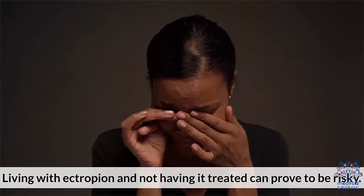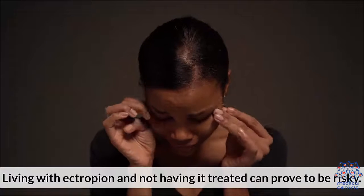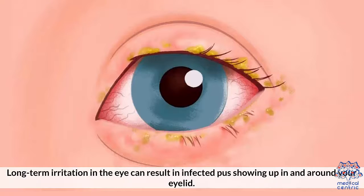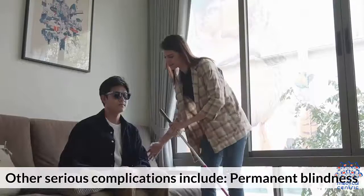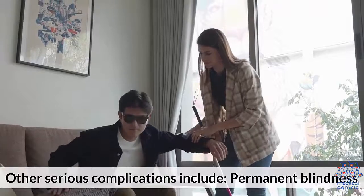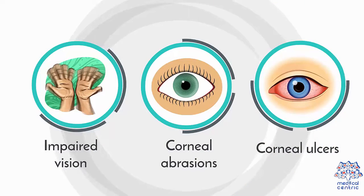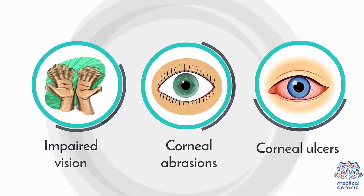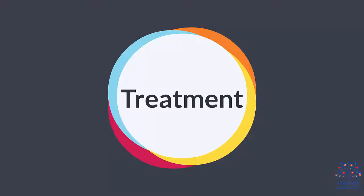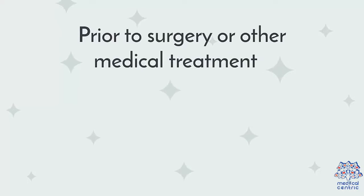Living with ectropion and not having it treated can prove to be risky. Long-term irritation in the eye can result in infected pus showing up in and around your eyelid. Other serious complications include: 1. Permanent blindness, 2. Impaired vision, 3. Corneal abrasions, 4. Corneal ulcers.